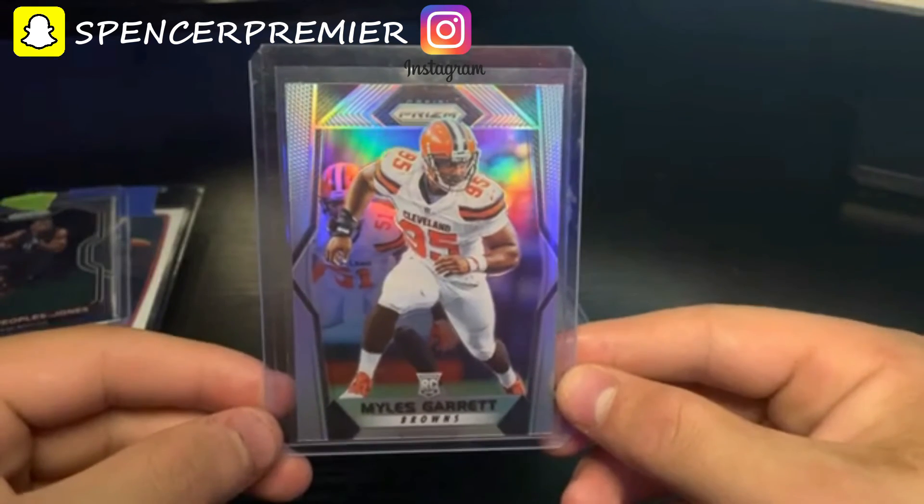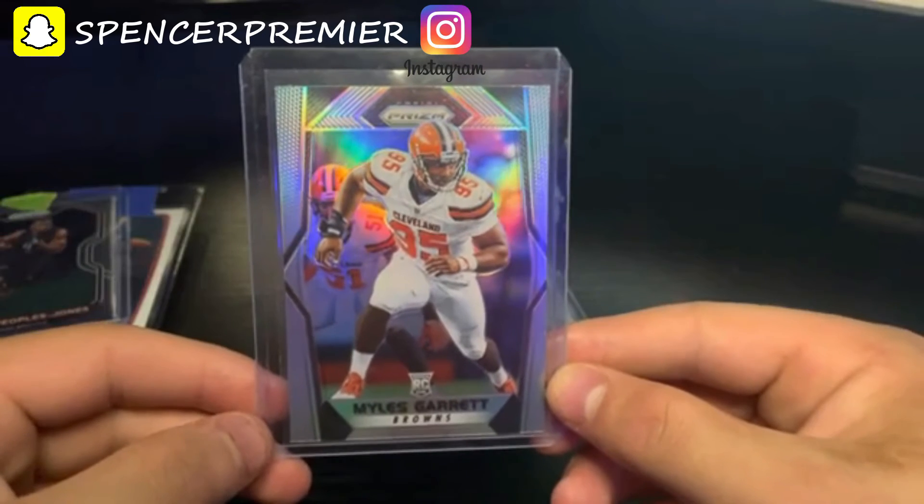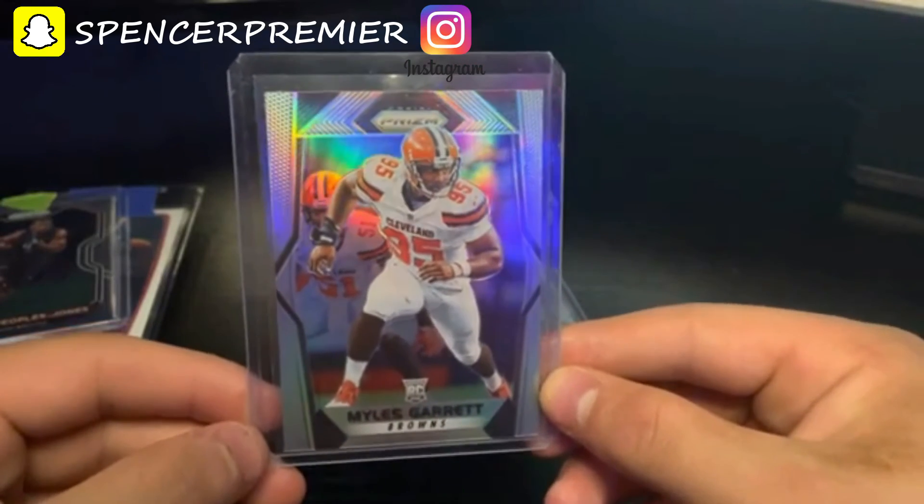This card right here was a huge steal. I got it for about fifteen dollars and I know it's going to go for thirty when the season starts. It's already going for twenty-five.